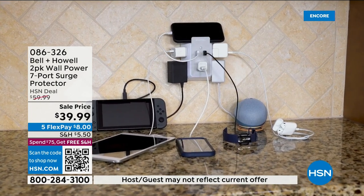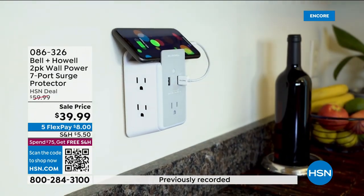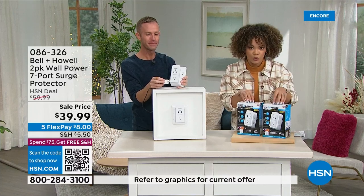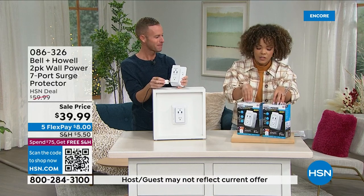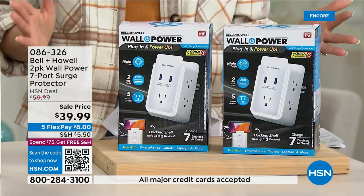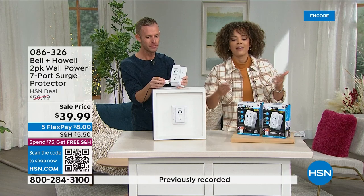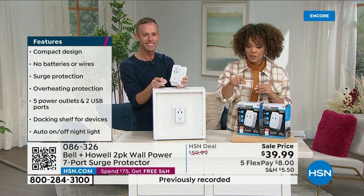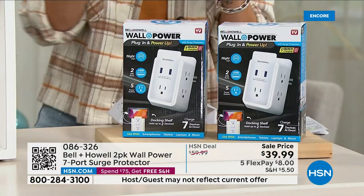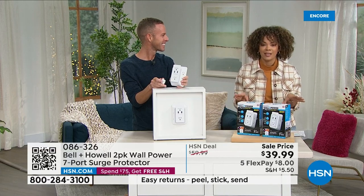You get seven opportunities to charge — plug in the Nespresso, hairdryer, straightener, Philips Sonicare, even a Vanity Planet skincare fridge. You're getting this at the lowest price we've ever offered, with five months to pay. Only $8 gets it home. You can scan the QR code or call in — item number 086-326 — or use the HSN app.